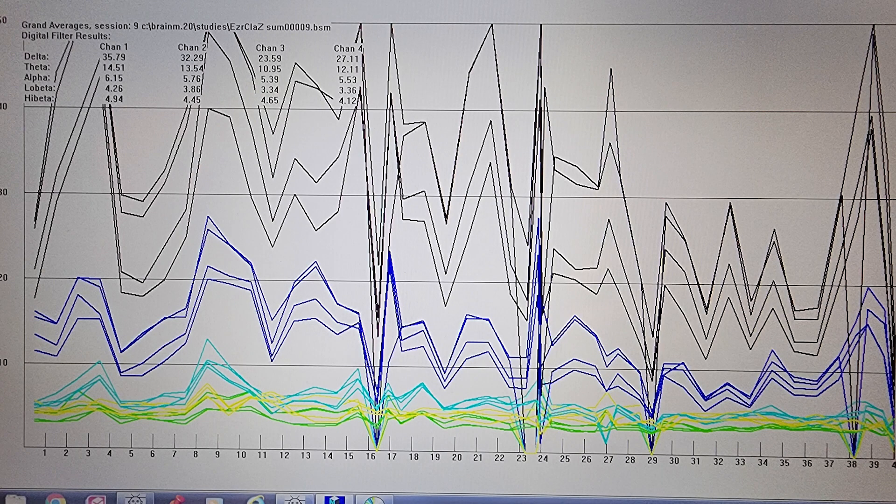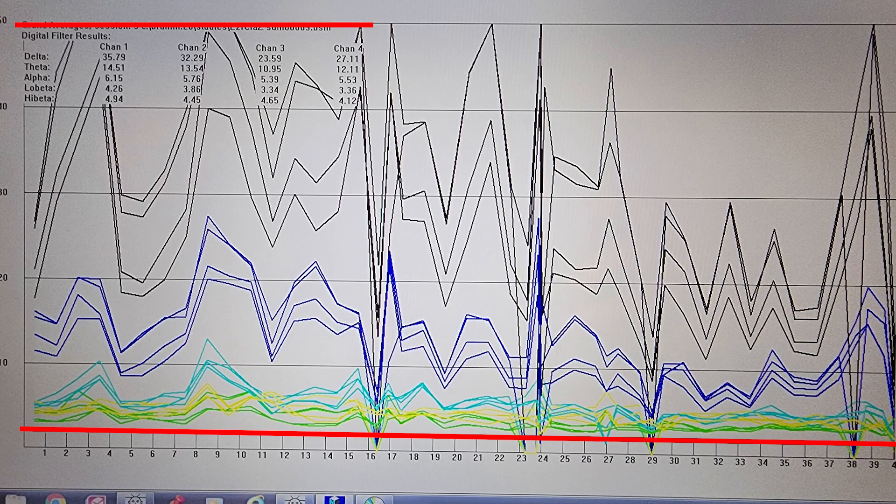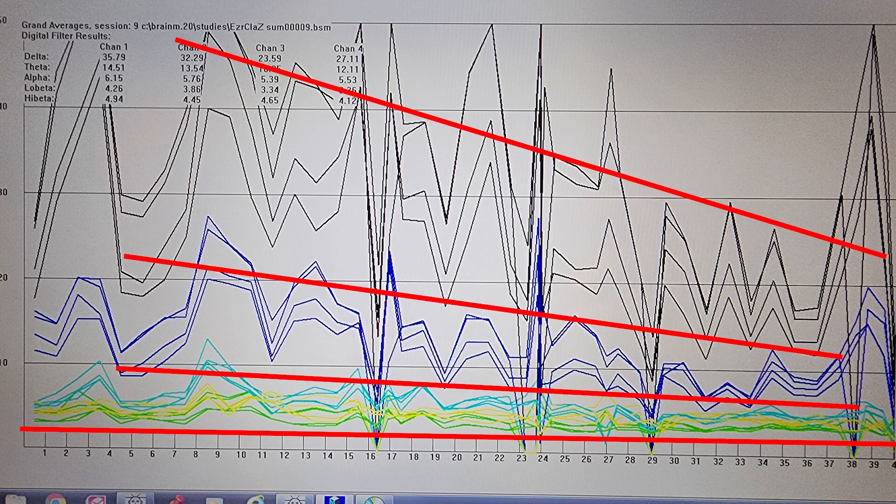Just like with the delta, the theta converged and compressed too. The normative range is around eight microvolts, and it's not so much the actual levels as the ratios. The ratios came in line so we don't have this big gap — we're seeing so much more theta and delta than the other bandwidths. They're being compressed while the other bandwidths are holding steady. So the ratios are changing, and that's the best part about the results.